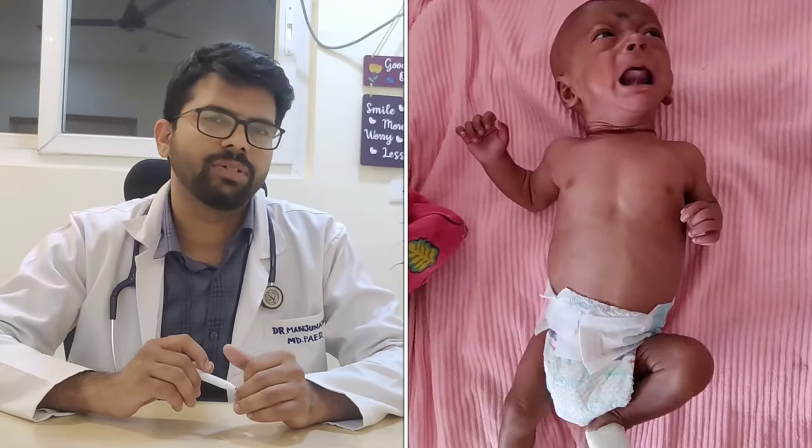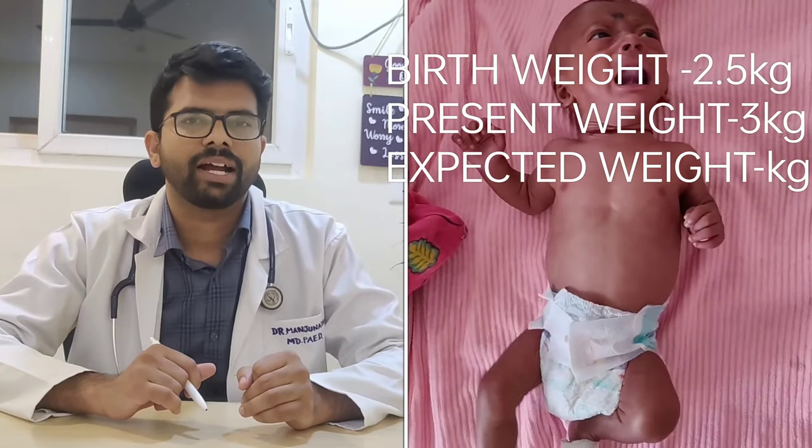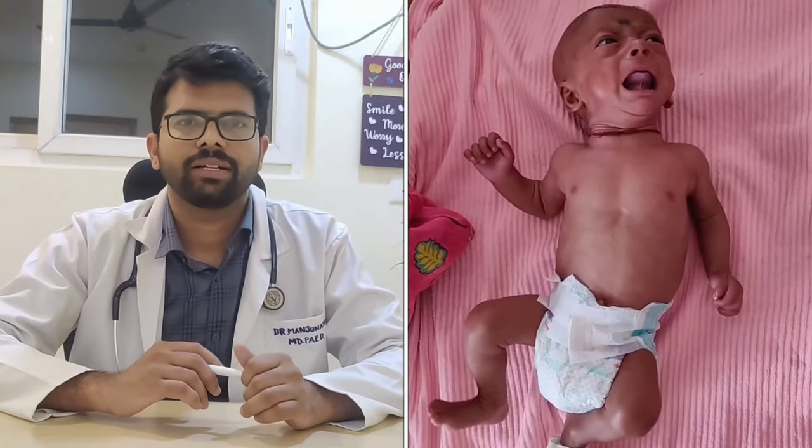Today I would like to discuss a clinical syndrome. A 5-month-old child presented to us with a complaint of not gaining weight properly. The present weight is around 3 kg and the birth weight was around 2.5 kg. We did a blood test and it came out to be normal.